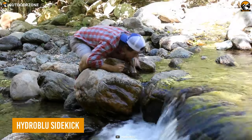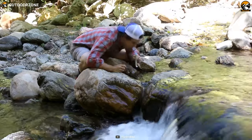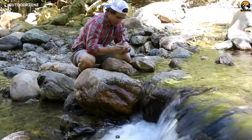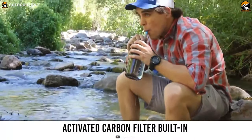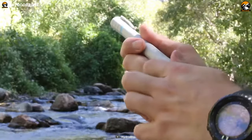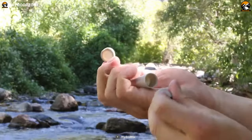Hydra Blue Sidekick is your go-to water filter straw for those demanding hikes and backpacking trips. At first glance it may look like a simple pen, but this pen-like personal filter has serious filtration capability. Having an activated carbon filter built in, users get chemical-free fresh water from any water source. Its hollow fiber removes 99.999% of bacteria with ease.